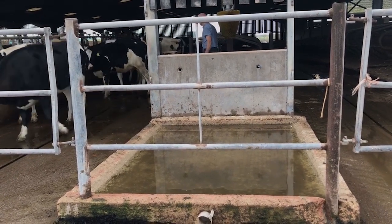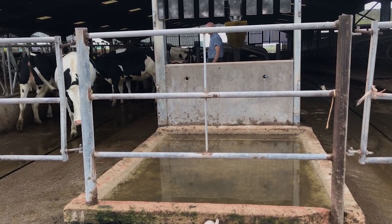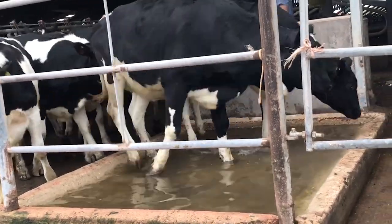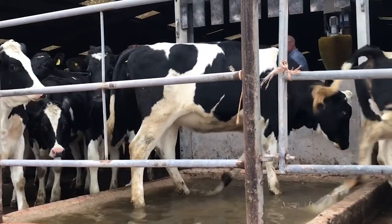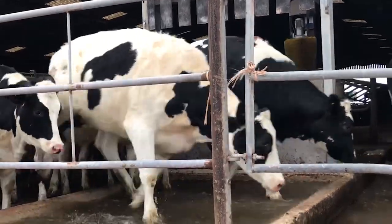Here is an example of a heifer foot bath — the same considerations apply as for cow foot bath design. This foot bath is shorter than ideal at just two meters, and the depth is too shallow at eight centimeters. However, watching heifers coming through, their feet still do get submerged twice and the skin-horn junctions are covered. Hopefully this video has given you ideas on how to assess your current housing management and foot bathing regime to improve digital dermatitis control.